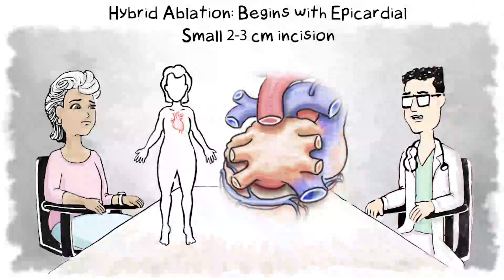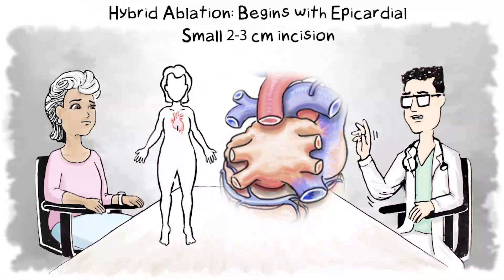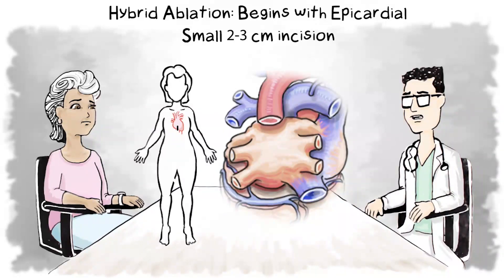Part one of the hybrid procedure is epicardial. The doctor makes a small 2 to 3 centimeter incision under the breastbone. Once the doctor has access to the heart, they create lesions across the posterior or back wall of the left side of the heart. These epicardial lesions overlap to create a barrier to the erratic electrical signals. Epicardial lesions target areas of the heart that cannot be reached from the inside of the heart.